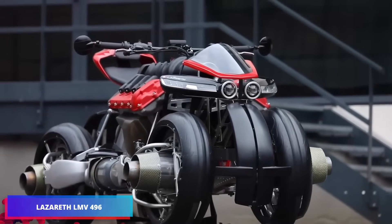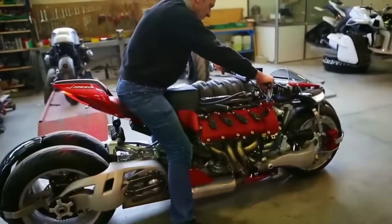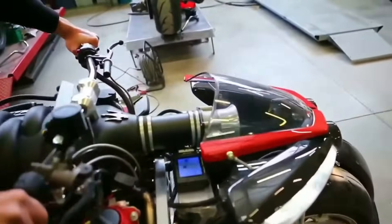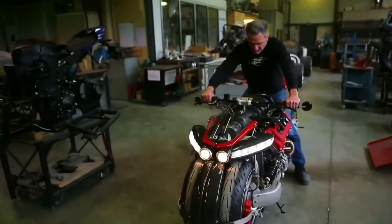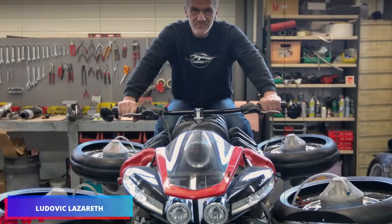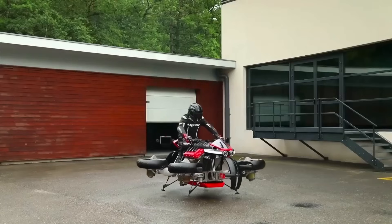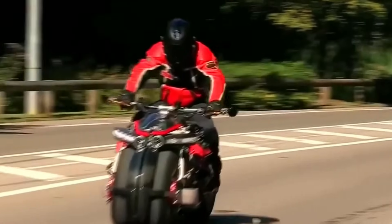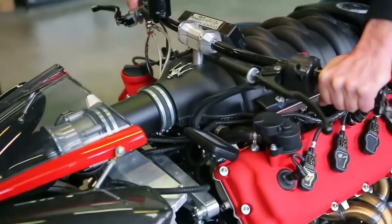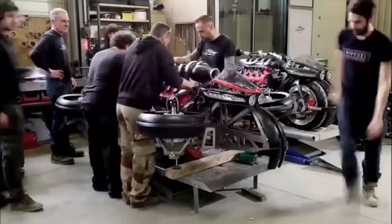Presenting the Lazareth LMV 496, the first electric motorcycle that can turn into a flying machine. Designed by French engineer Ludovic Lazareth, this incredible vehicle combines the thrill of flying through the air with the excitement of high-speed road riding. The LMV 496 functions as a sturdy electric motorcycle with a range of about 60 miles for a quick and smooth ride.